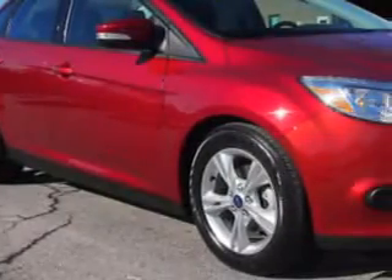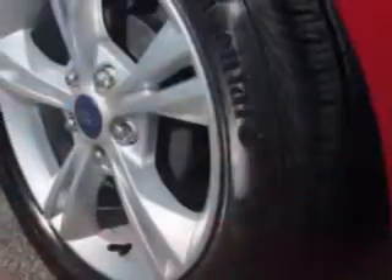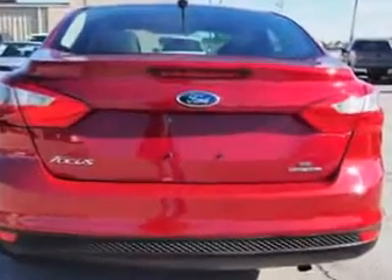Imagine driving this ruby red metallic tinted clear coat 2014 Ford Focus, equipped with a four-cylinder engine and an automatic transmission. Enjoy an impressive 26 miles to the gallon on this great car with features like glove compartment light,